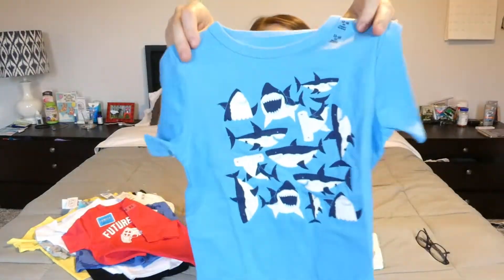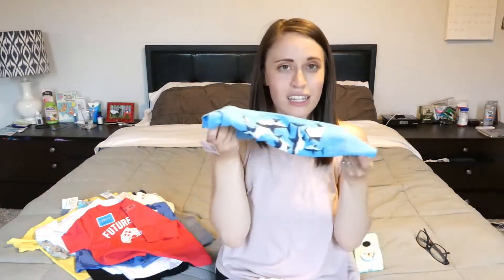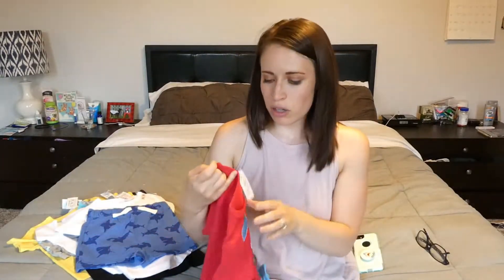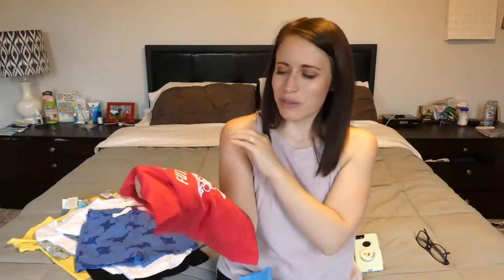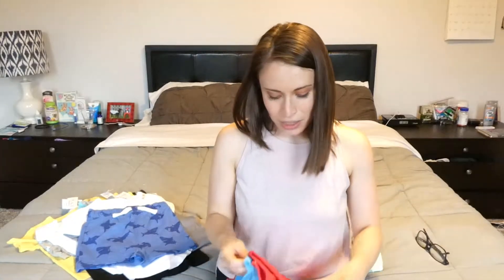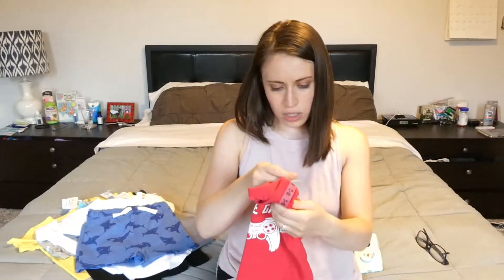This is another Shark Week top — so cute. It's just got little sharks all over it and they're like smiling. This one was originally $9.50, also $2.99. This one is a 12 to 18 month. And I got this one for my husband — it says 'future gamer.' My husband plays video games all the time, so this will be perfect. They can take pictures together. I think this one was like $1.99, very cheap — originally $9.50.